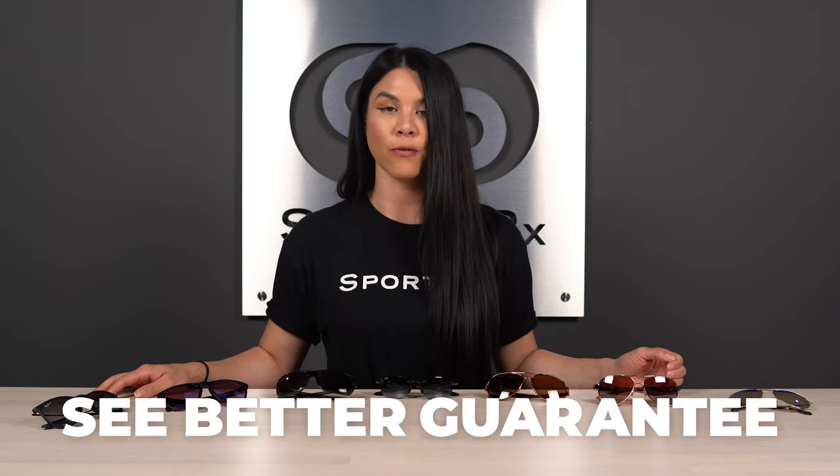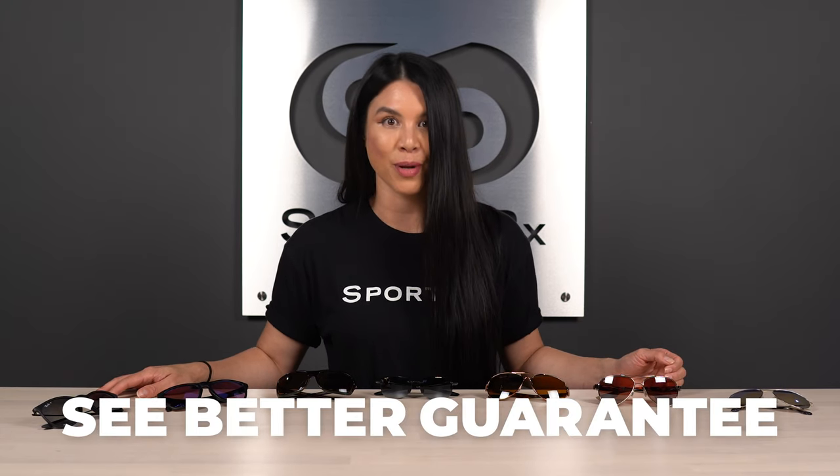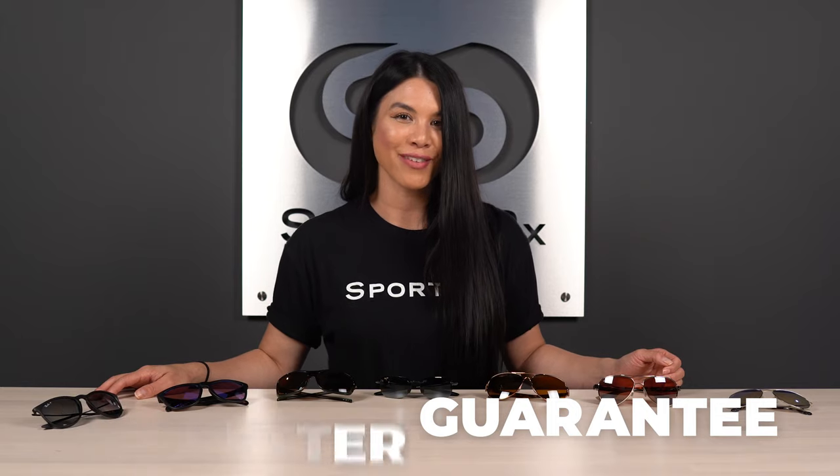That wraps it up for the best polarized sunglasses for women. Remember, these brands carry a ton of different frame options, but know that the lens technologies — from Maui Jim to Costa to Oakley to Cannon, and can't forget classic Ray-Ban — all have amazing polarized lens technology, so you really can't go wrong with whatever you choose. You can get them in prescription at sportrx.com, and anything you order from us is covered by our See Better Guarantee, which means free remakes, free returns, and free shipping both ways.